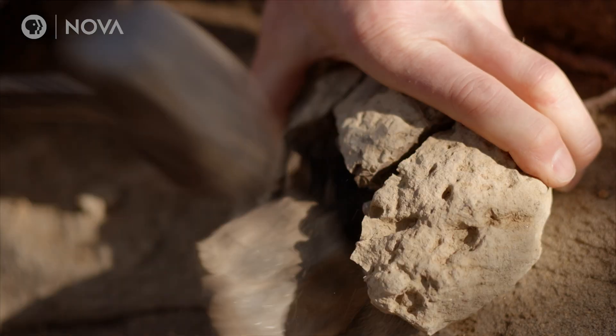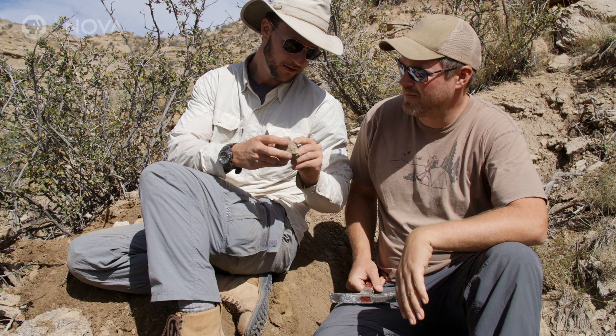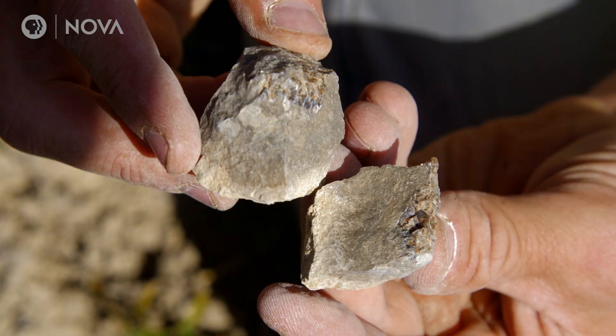You could go your entire career as a mammal paleontologist and not find a skull from this time period — that's how rare they are. We found, I think, five or six mammal skulls within about a ten-minute time span. We're just laughing on the outcrop. Nothing like that's ever happened to me before. Amazing.